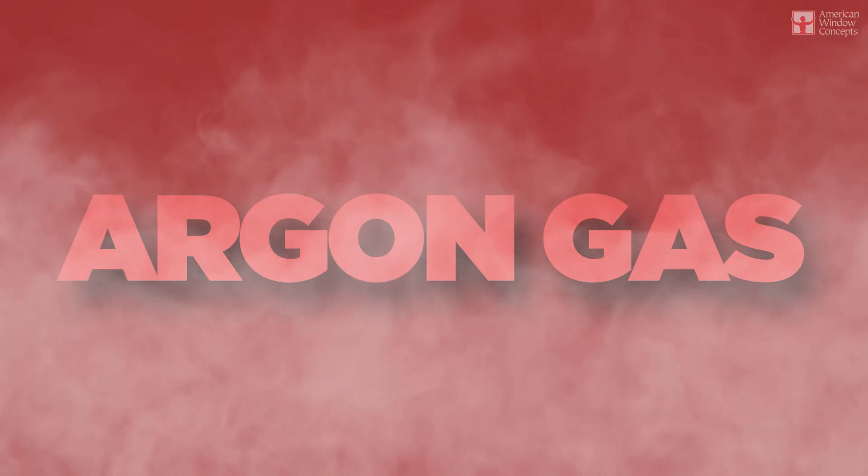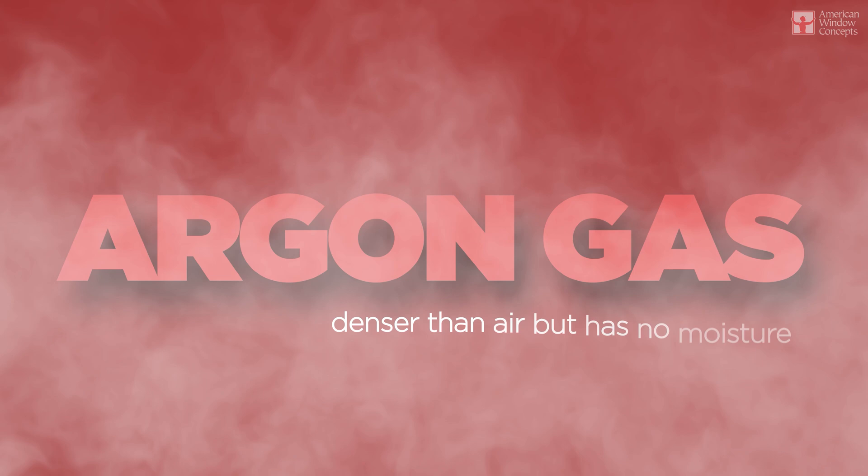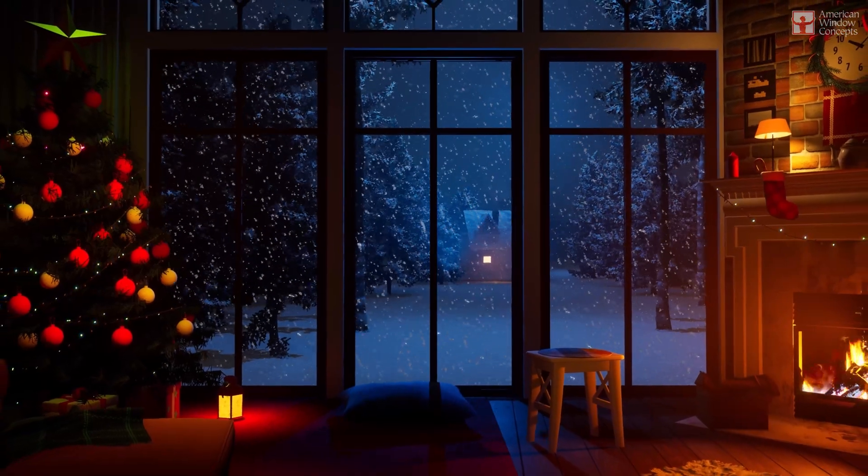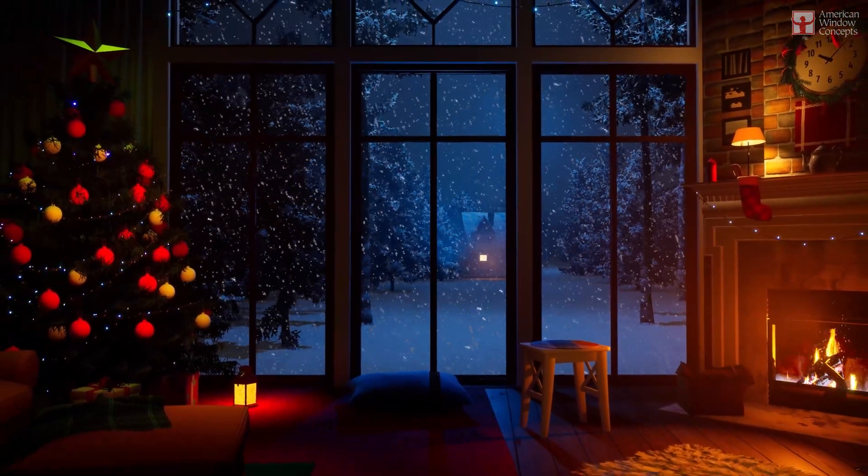Let's talk about the argon gas. Argon gas is denser than air but has no moisture. When you flood a dual pane glass unit with argon gas, I tell customers it acts like a blanket for the warmth to stay inside your house when it's cold outside. It helps slow the transfer of warm air to the outside of the house.